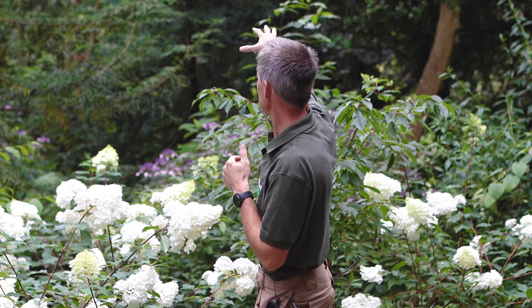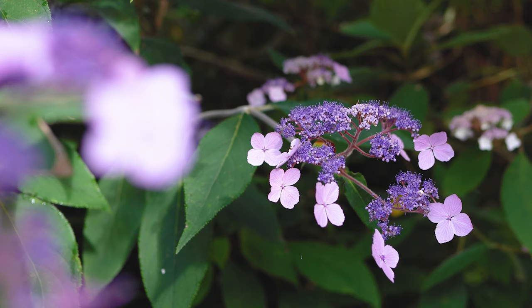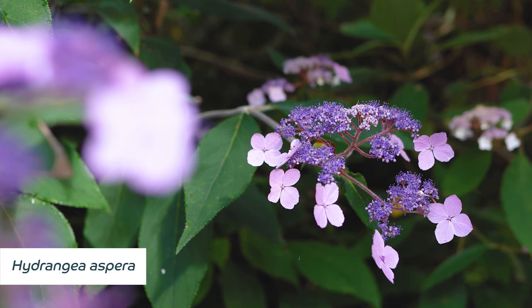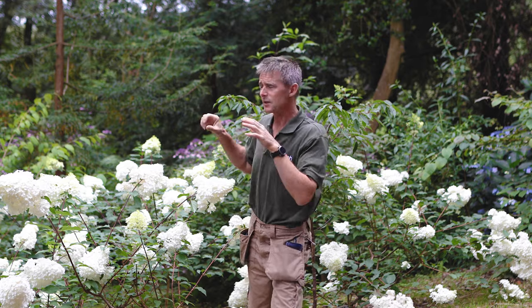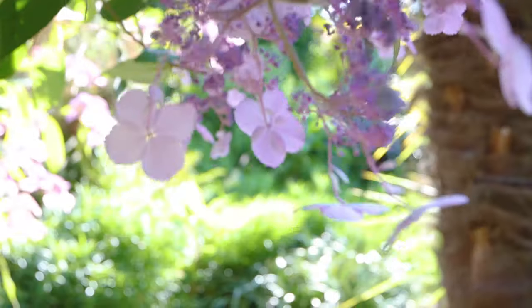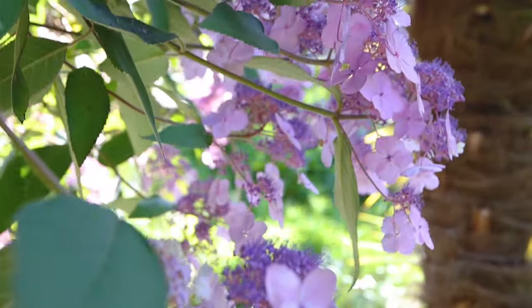There are some other unusual hydrangeas, in particular in the background you've got hydrangea aspera. Aspera is a lovely unusual hydrangea which tends to sprawl and find its way through the woodland areas in the garden. It has those lovely mauve-purple flowers which carry on and get darker as you go through into autumn.